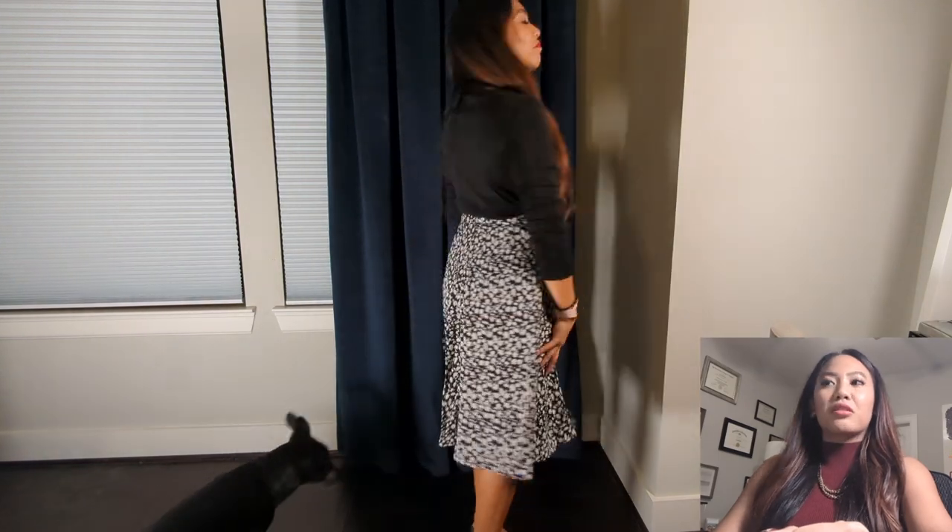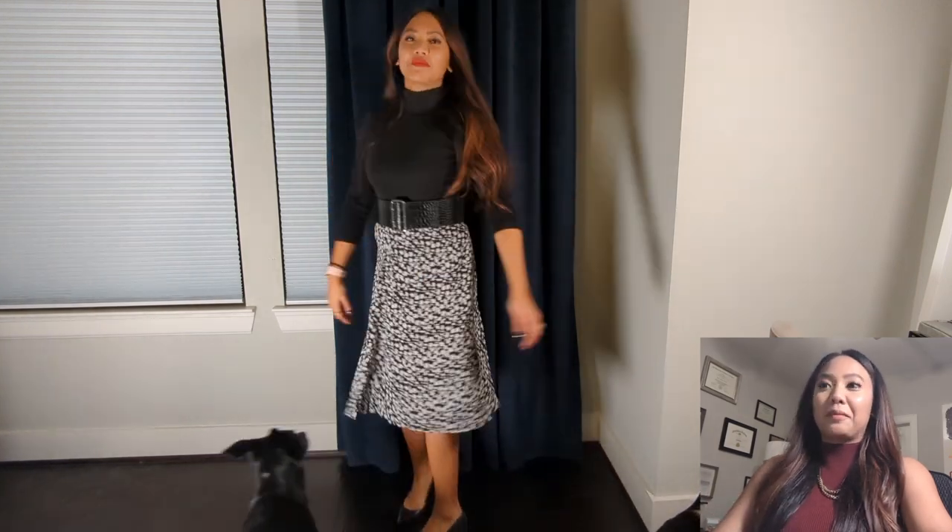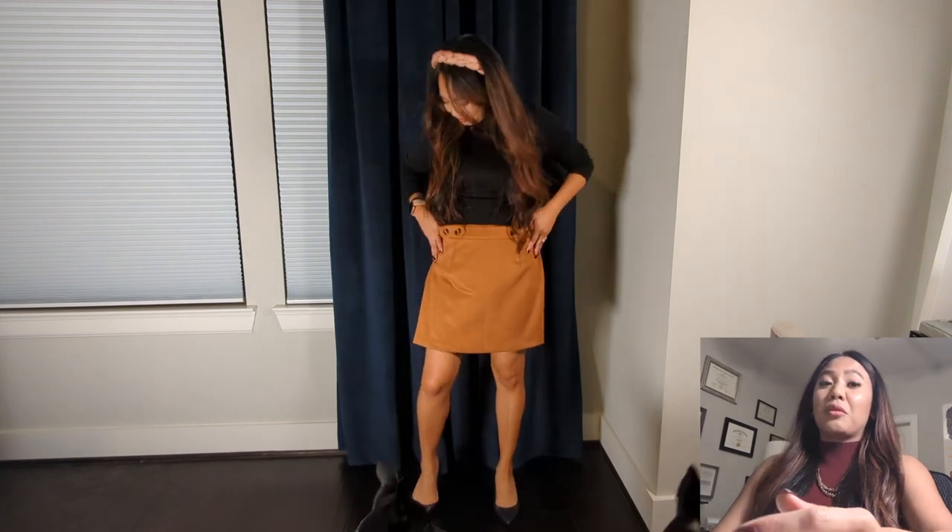Here is a ditzy floral split front skirt in size extra small. I really like it — I just needed to add a little bit of something to it, so I added a thick belt and it really worked, so I'm going to keep this. Here is a suede skirt in a brown-orangey color, and unfortunately I wasn't even able to bring it up around my legs and waist, so I'm going to return it.